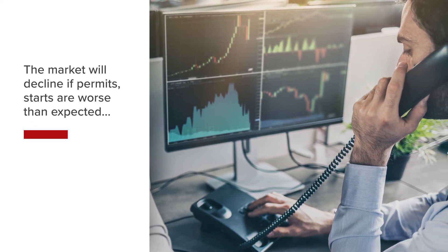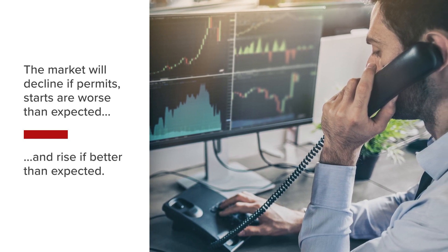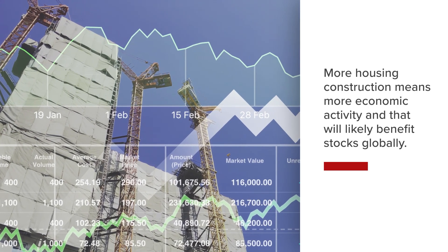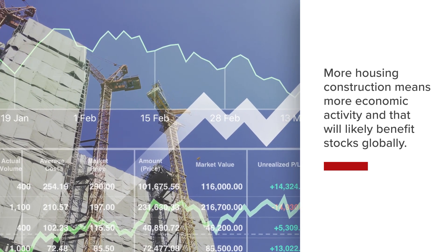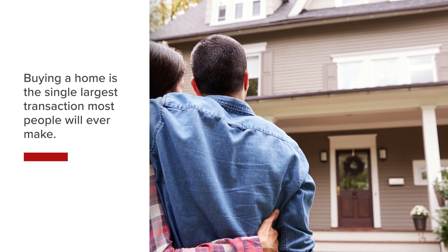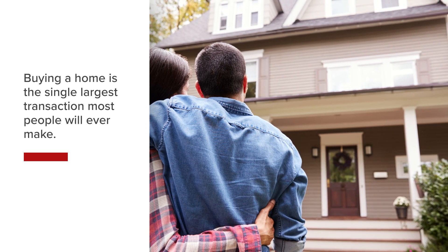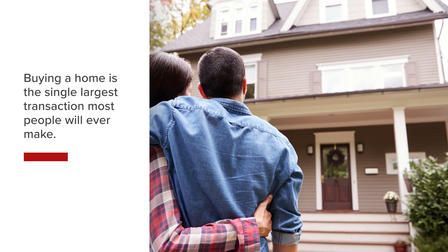While not typically a market-moving data release, the market will decline further if permits, starts, and completions are worse than expected, and rise more if better than expected. More housing construction means more economic activity and an environment that will likely benefit stocks globally. For a large portion of the world's population, buying a home is the single largest transaction they'll ever make. Tracking the capital-intensive and interest-rate-sensitive real estate sector for signs of economic strength or weakness is an important aspect of economic analysis.